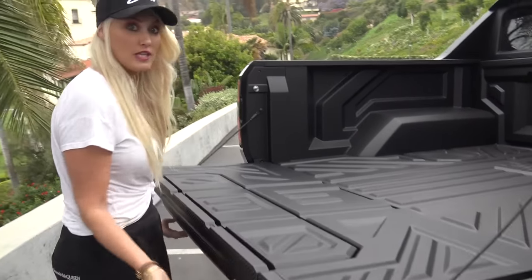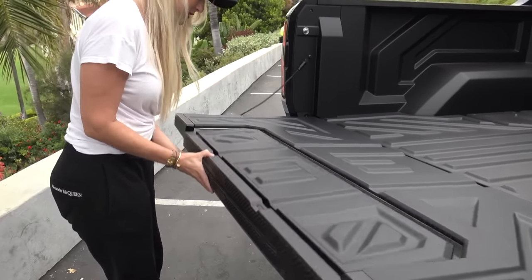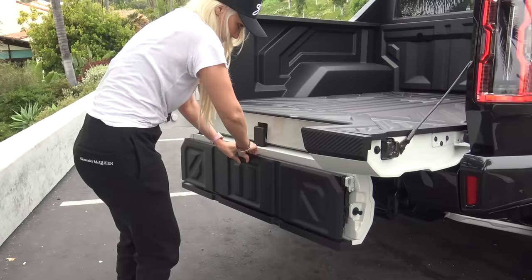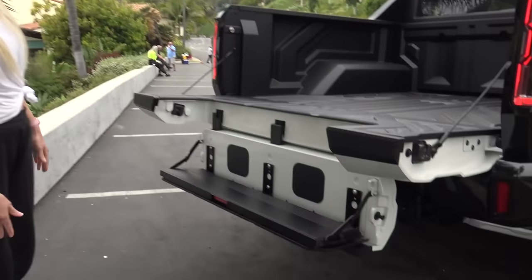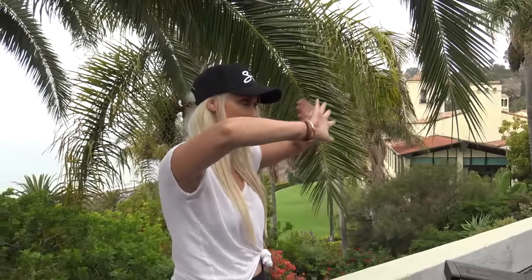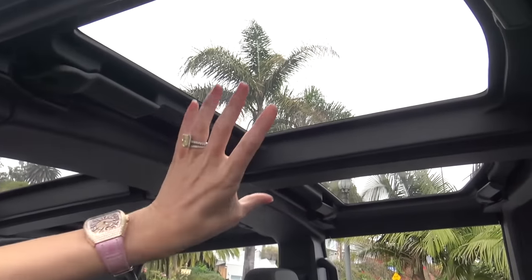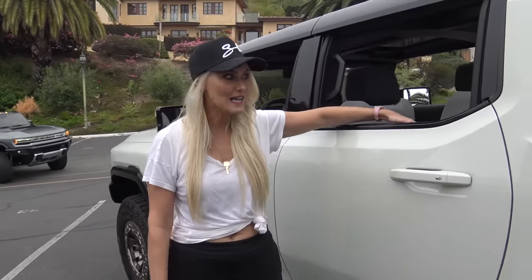It lowers even further with two more steps — and then with this red button here, it drops one more level, giving you a nice step to get up easily into the bed. You've got tons of space in the back to load whatever you'd like. Not only do you have the truck bed, but you also have the sky panels that come off, so this can also be a safari-style open-air car.